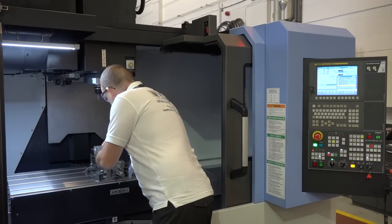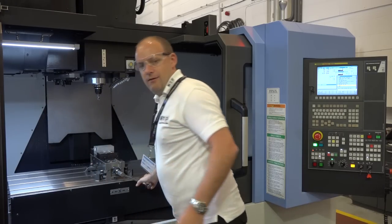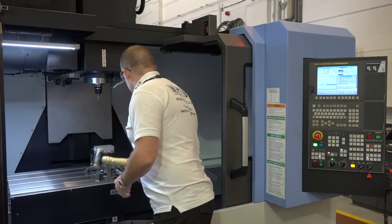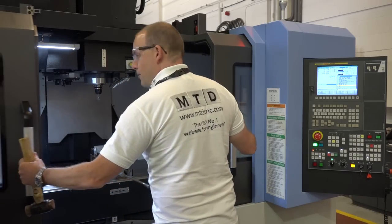Into the vise — I'm going to tighten it up, and then give it a bit of a whack with a hammer, nip again, and then shut the doors, and we're good to go.